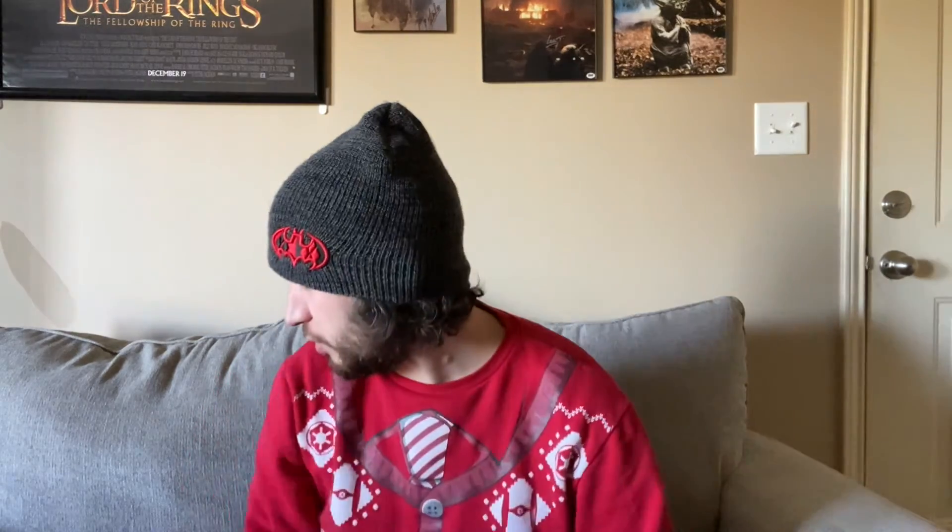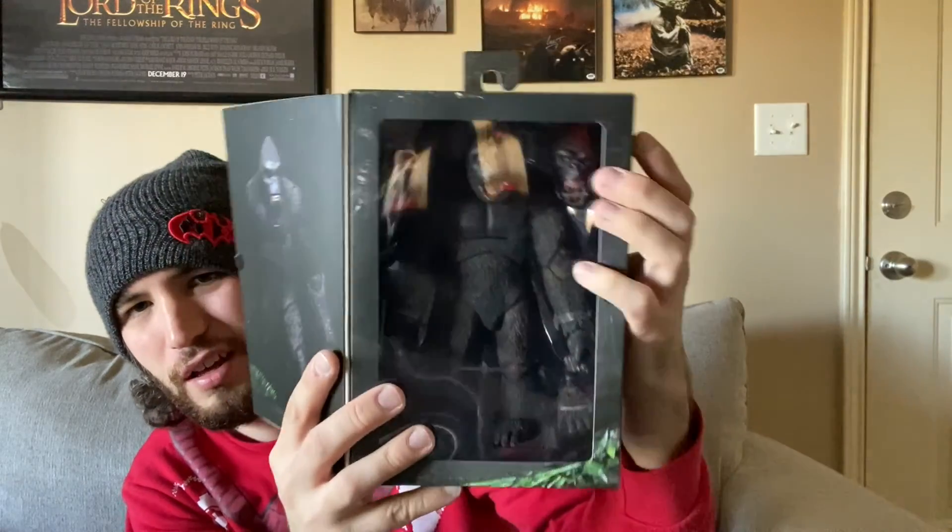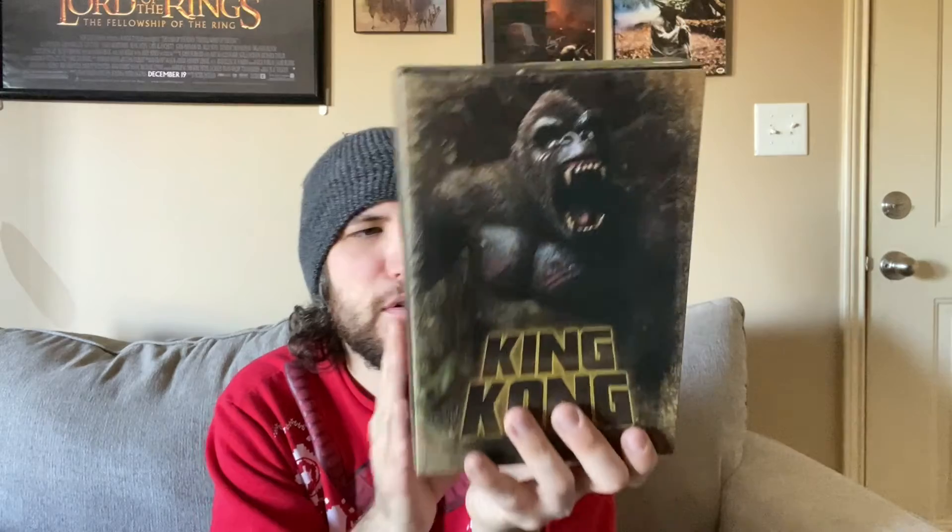The most expensive thing I got — I probably shouldn't have, but I got a NECA King Kong figure. It's got a head swap and two different hand swaps. They did a strangely good job of making him look really huge. I'm not entirely sure which King Kong movie this is based on — there's no real write-up on the packaging — but I don't care. I love King Kong; I've seen every King Kong movie. That's my Walmart haul.